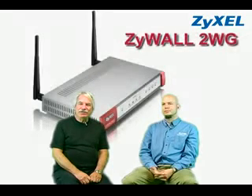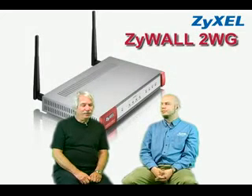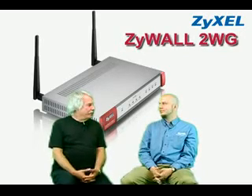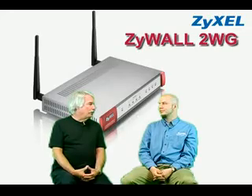Hi, this is Louis Lustman, Director of Marketing for ZyCell, and with me is Sean Rogers, Product Marketing Manager. Today we're going to introduce you to ZyCell's ZyWall 2WG, the one product that's designed for exactly these purposes. Sean, could you give us a brief overview of the ZyWall 2WG?